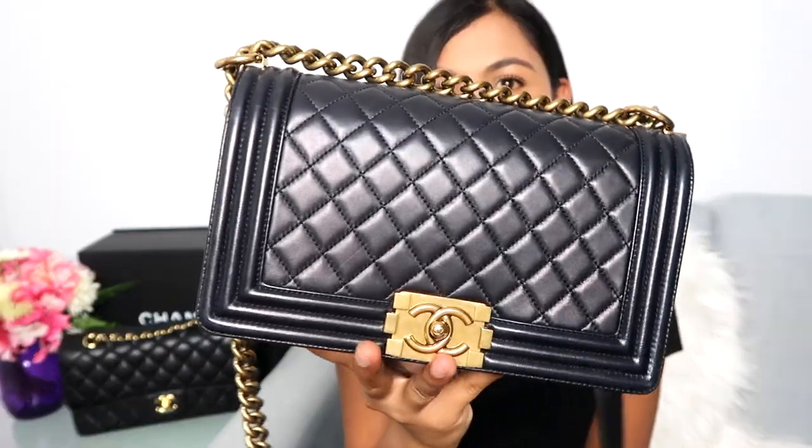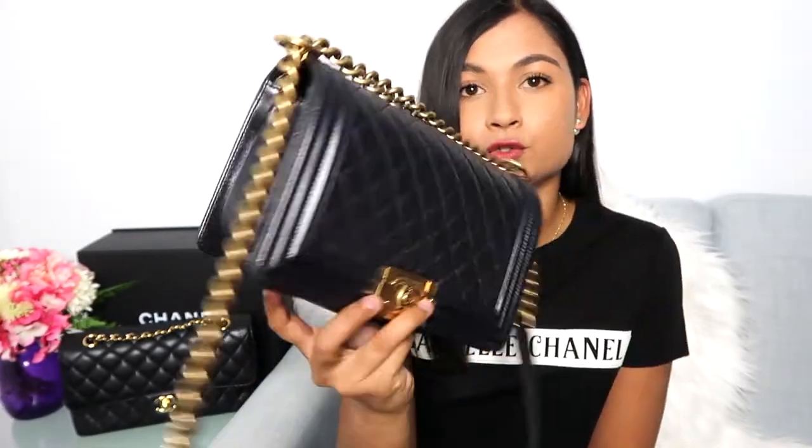Moving on to the Boy Chanel — I love this bag. I got it in 2014 and it's probably my favorite Chanel bag. It was my first-ever Chanel handbag so I may have a sentimental attachment, but I genuinely love the style. This is from the Paris-Dallas collection of 2014. It's in the color 'pearly black' in lambskin — it looks black but up close it's actually a very deep blue, which I love. This is the medium size, referred to just as 'the Boy Chanel' on the website, with three size options: small, medium, and large.